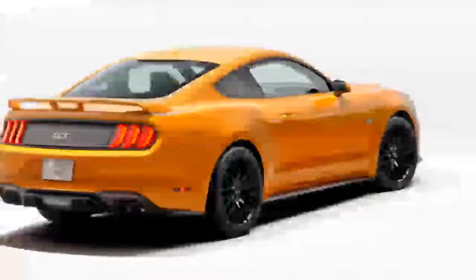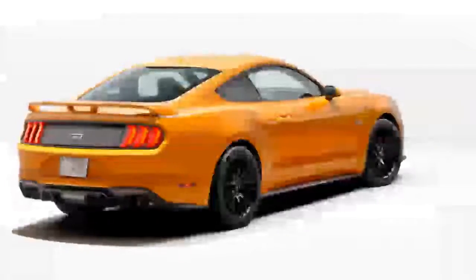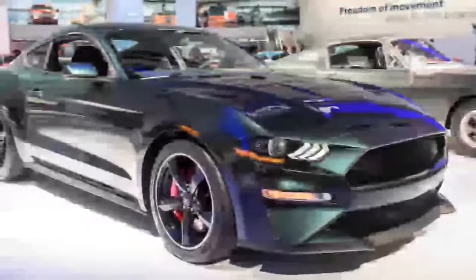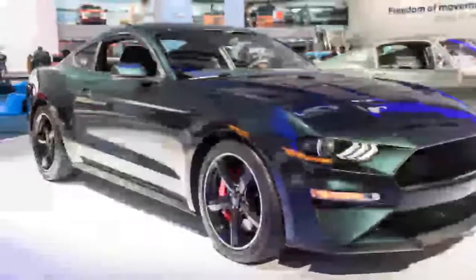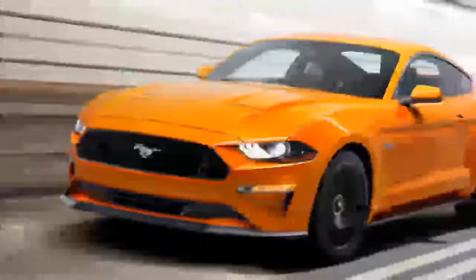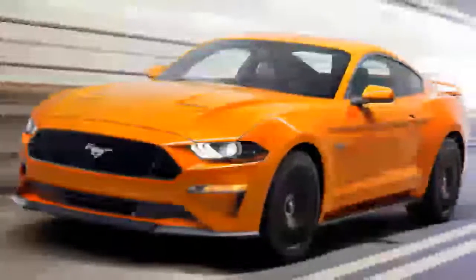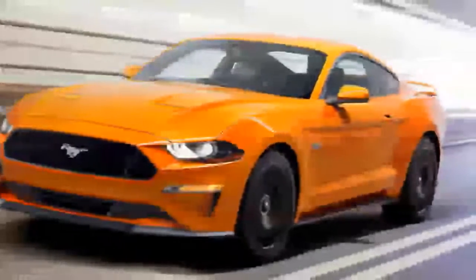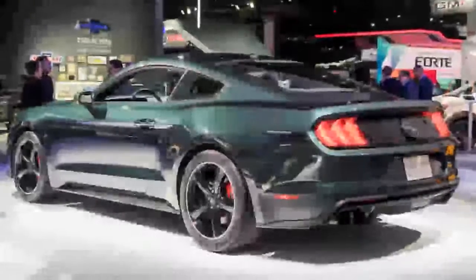Ford hasn't released pricing for the Bullitt Mustang or its options. A Mustang GT Premium starts at $39,995, and a comparably equipped GT Premium before the intake upgrades has a retail price of $46,380. It wouldn't be surprising if the Bullitt costs at least that much, if not a bit more, given its unique colors, badging, wheels, and upgraded intake.